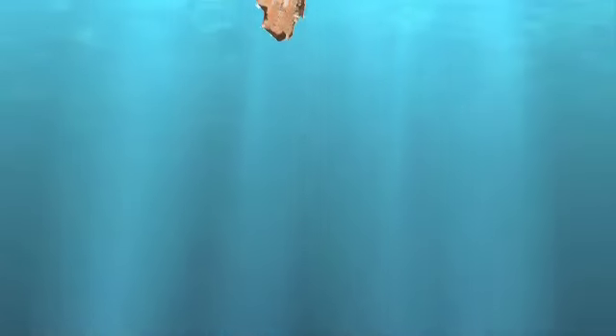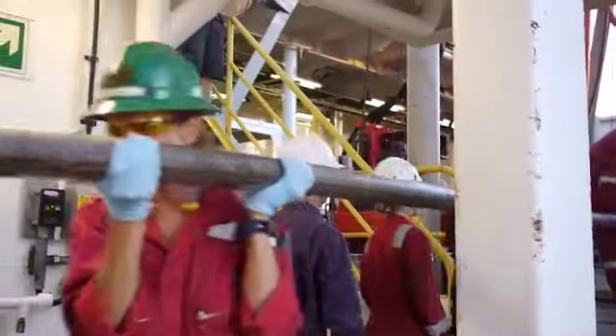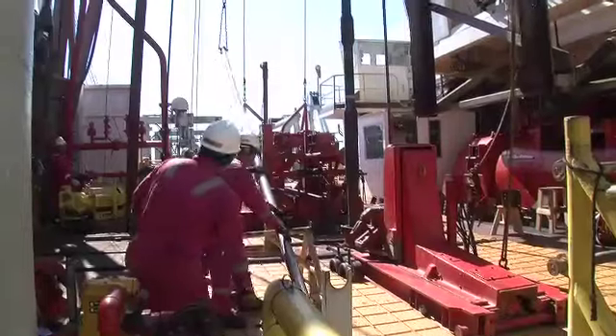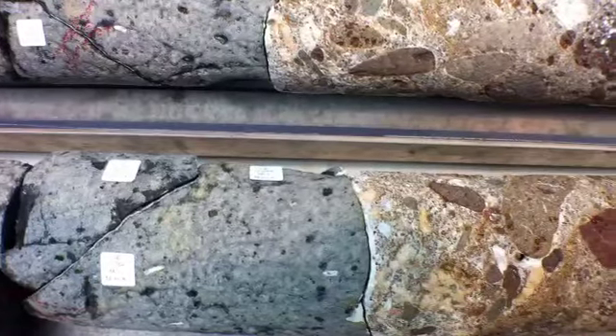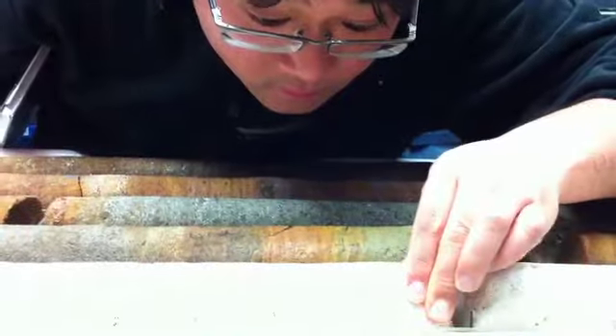But the secondary sites turned out to be bonanzas. Site U-1374 offered up record-breaking core recoveries for hard rock drilling. Site U-1376, while not as prolific, revealed an amazing variety of rock types, including a pure white core of limestone from an ancient algae life form.